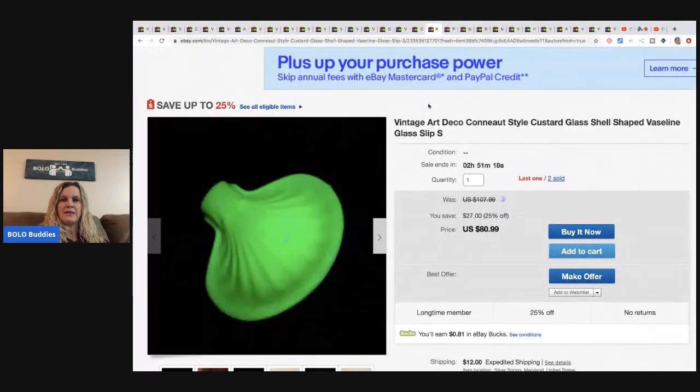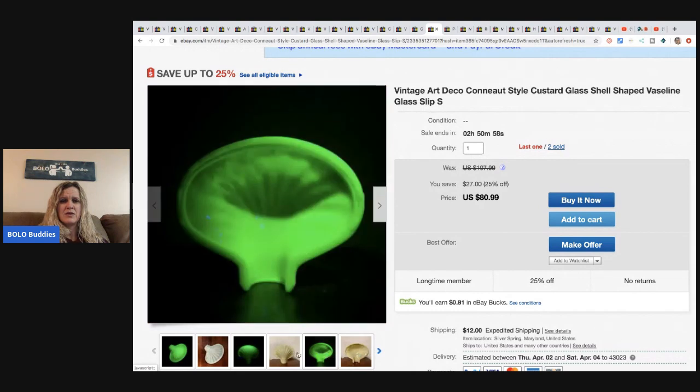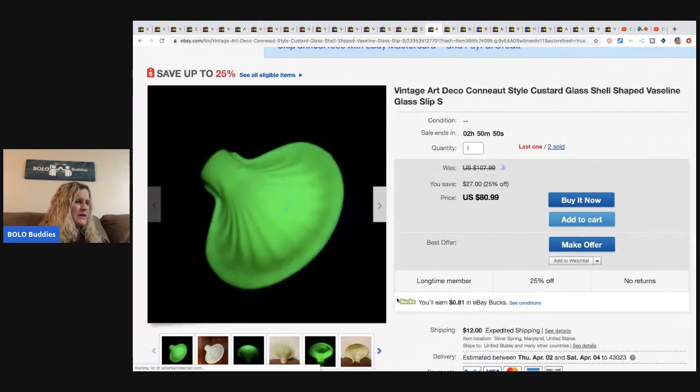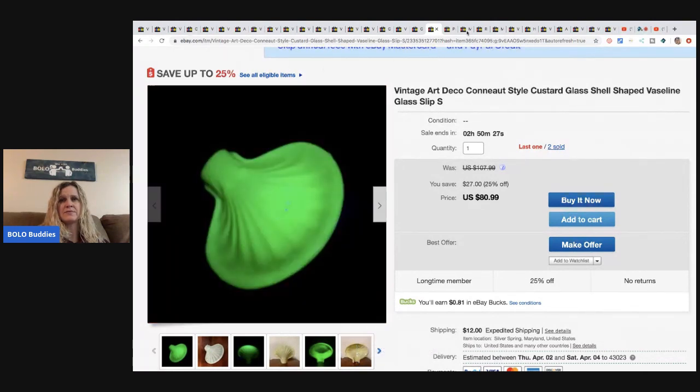Another glowing glass object - it's an art deco Conant style custard glass shell-shaped vaseline glass shade. I don't know exactly what it goes over but it's big money. He got this at the antique lighting collector warehouse for $5 and sold it for $60 best offer. It looks like he sold two and has one left.